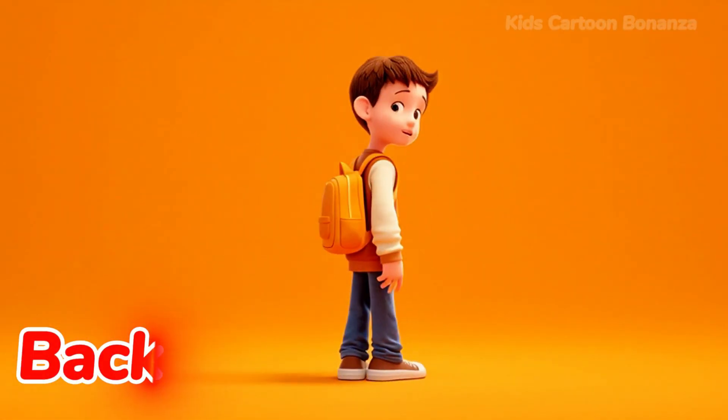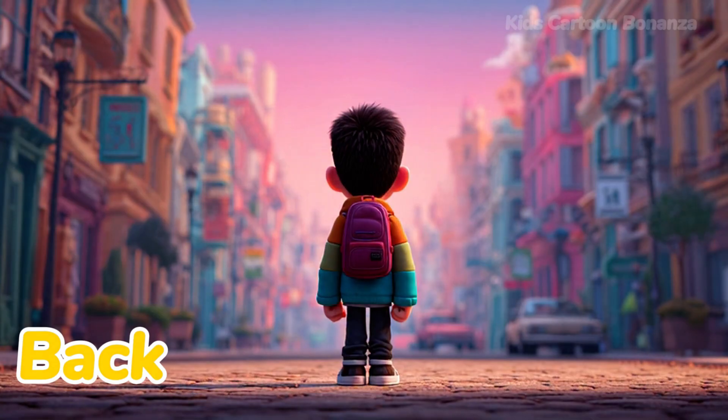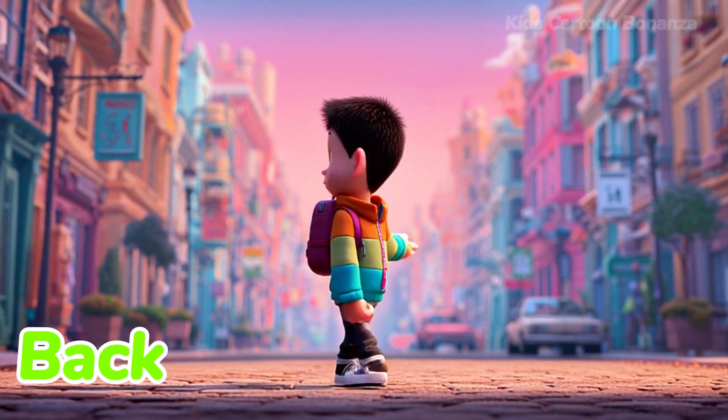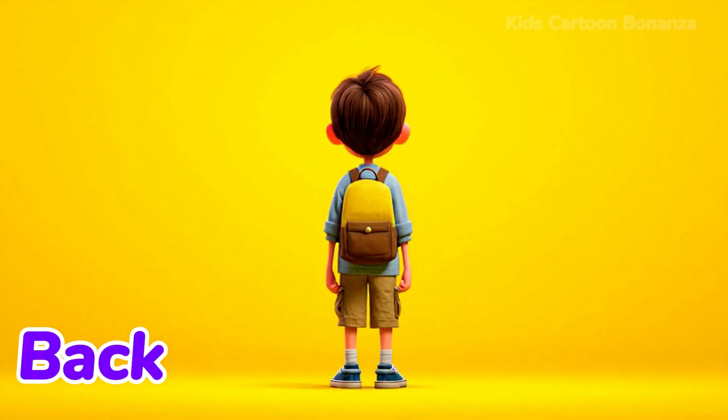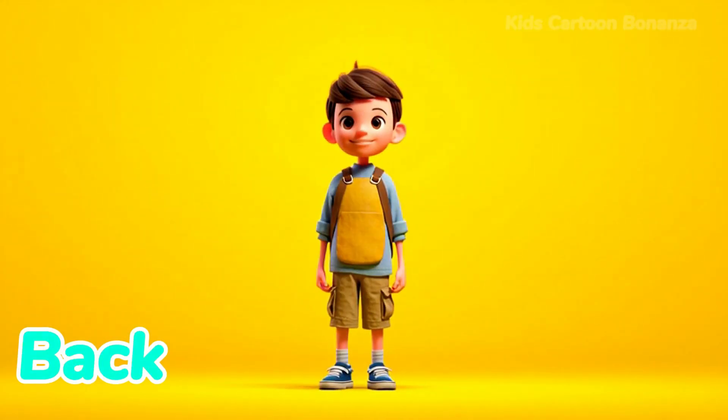Number 18 is the back. This is the part of your body that you can't see — it is behind you. Your back is strong and helps you stand up straight and tall. Say it with me: back.